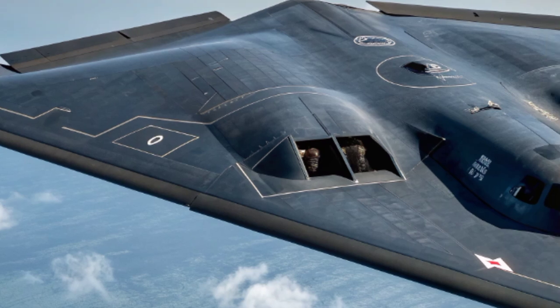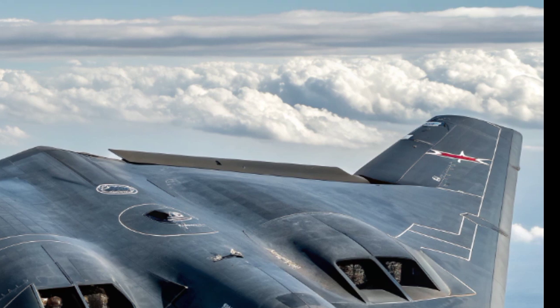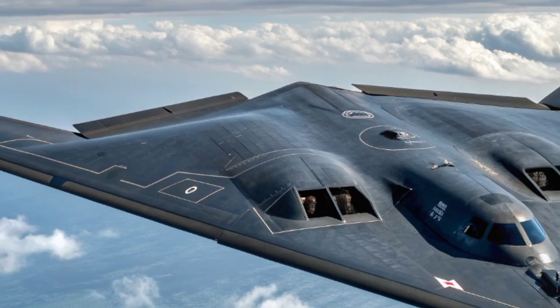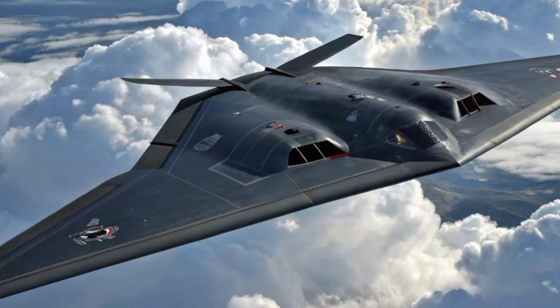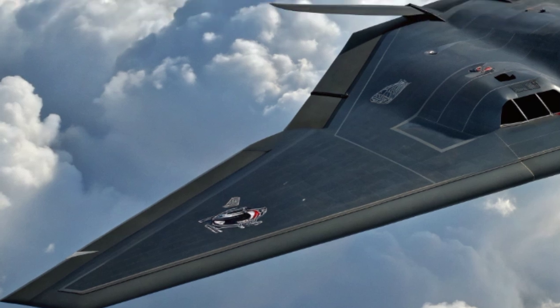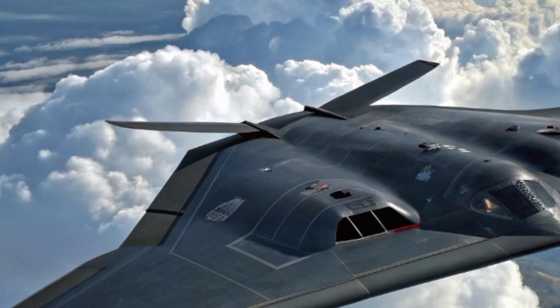The B-2 first flew in 1989, and it officially entered service with the U.S. Air Force in 1997. Only 21 were built, and today 20 remain in service after one crashed in 2008. The aircraft was extraordinarily expensive to design and build — each unit cost over $700 million in production, but when research and development costs are included, the price per aircraft rises to over $2 billion.